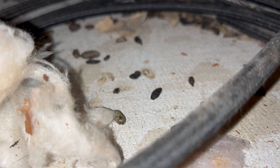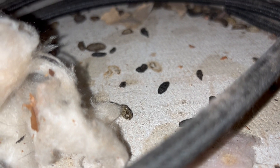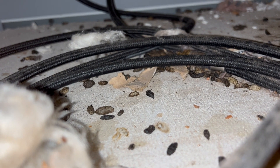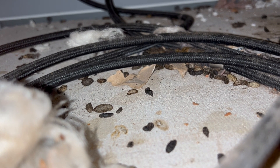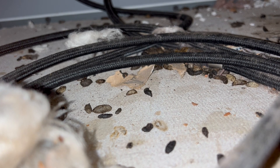This customer called our office after finding some mice droppings in her laundry room and heard some scratching noises in her walls. We inspected the area but couldn't pinpoint the origin of the infestation. However, once we decided to remove one of the drop ceiling tiles, we found a plethora of mouse droppings throughout the area.